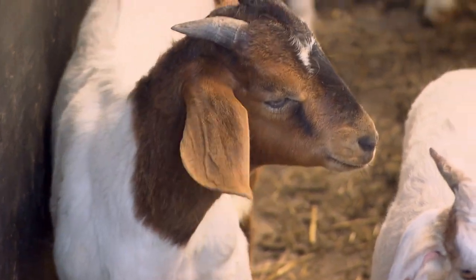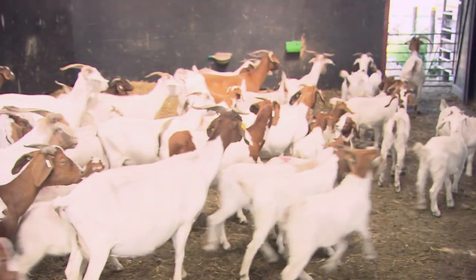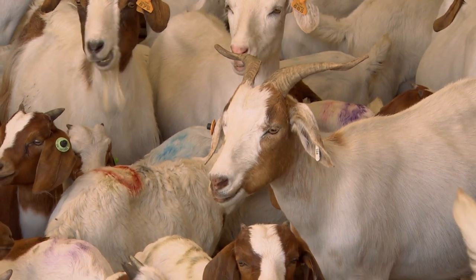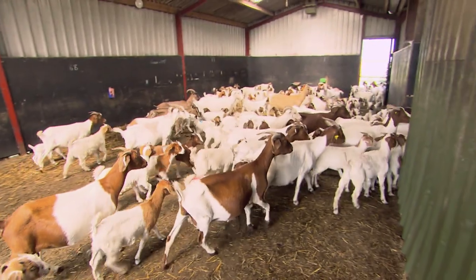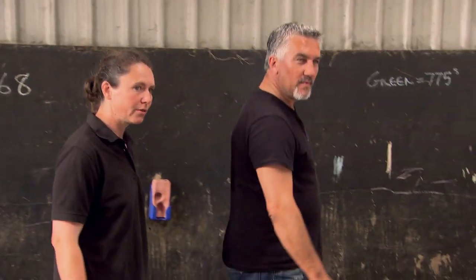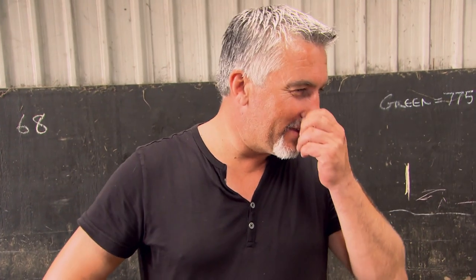Most of Sharon's goats are crossbreds, which gives a mixture of colors and patterns. A nice one should be white with a brown head. They do a health check every day so the goats are used to it - it's part of their routine. They don't always comply, but they know what they're supposed to do.